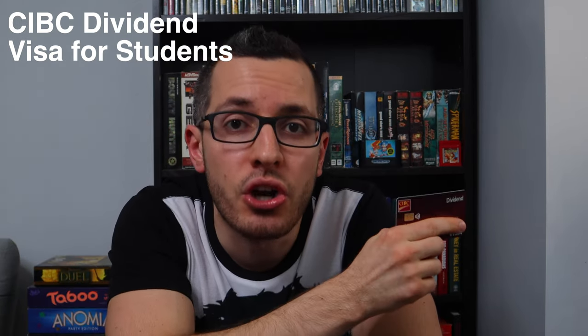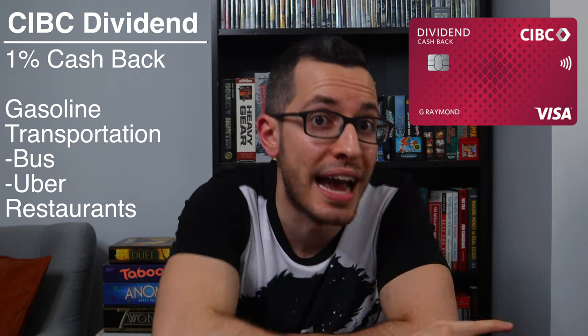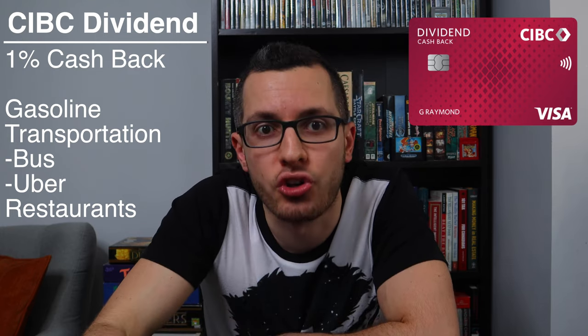And number two, we have the CIBC Dividend Visa card for students. This card is similar to the BMO in that it focuses on groceries, but it has a few other benefits too. This card has no annual fee and it offers 2% cashback on groceries. Technically, this 2% cashback is limited to $20,000 a year on groceries, but even large families don't spend $20,000 on groceries, so for a student, you really don't have to worry about this limit. The BMO card offers a higher cashback rate on groceries but it's limited to $500 per month, whereas the CIBC is essentially unlimited. This card offers 1% cashback on recurring bills — so your phone, internet, and subscriptions, just like the BMO card. But the CIBC Visa also offers 1% cashback on gasoline, transportation like buses and Uber, and on restaurants. All other purchases will get you 0.5% cashback. So if you eat out a lot, or drive a car, or pay for public transit, then the CIBC Visa might be a better option for you. But if groceries are your biggest expense, then go with the BMO.